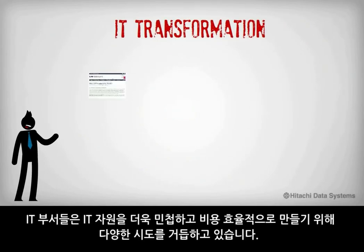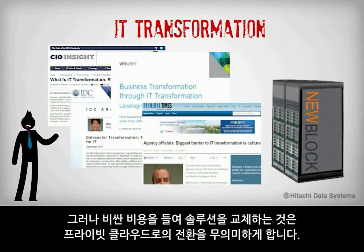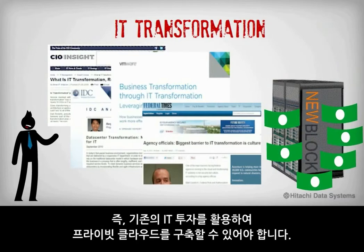We've all heard about the transformation IT departments are going through to make their IT resources agile and cost effective. But this transformation shouldn't be a costly rip and replace solution. Your path to the private cloud should leverage and build upon your existing IT investment.